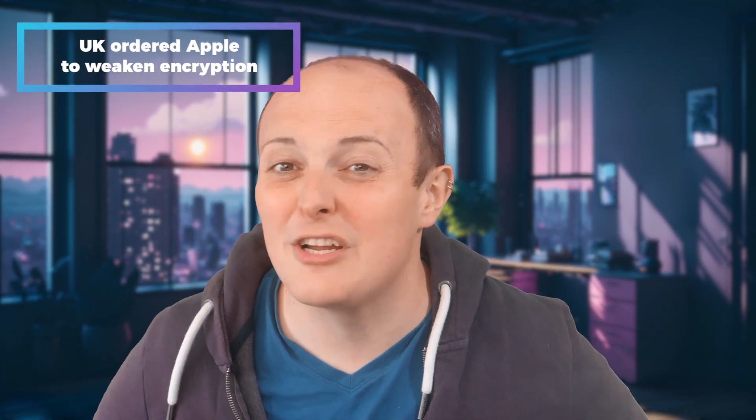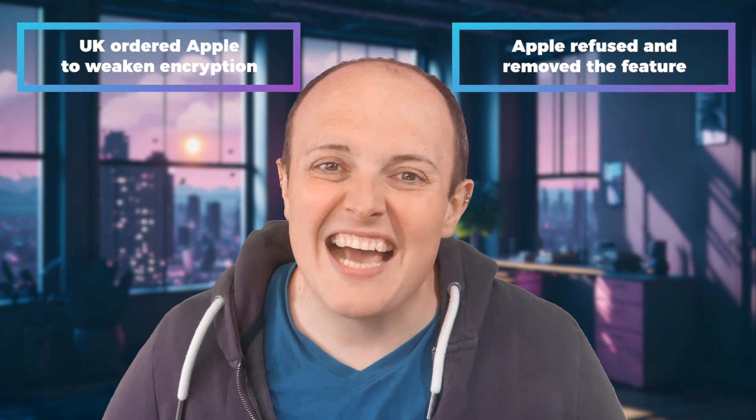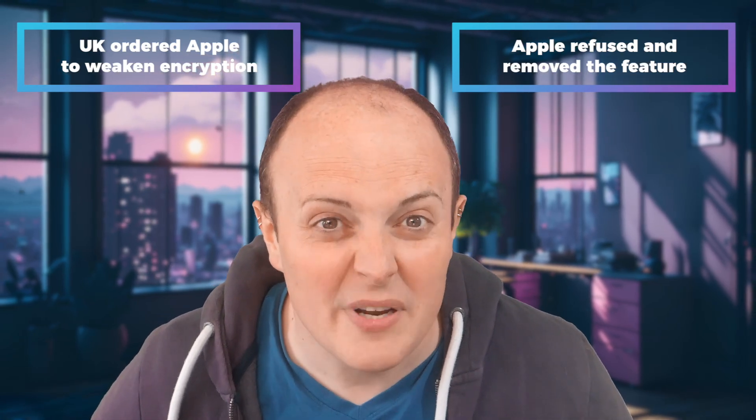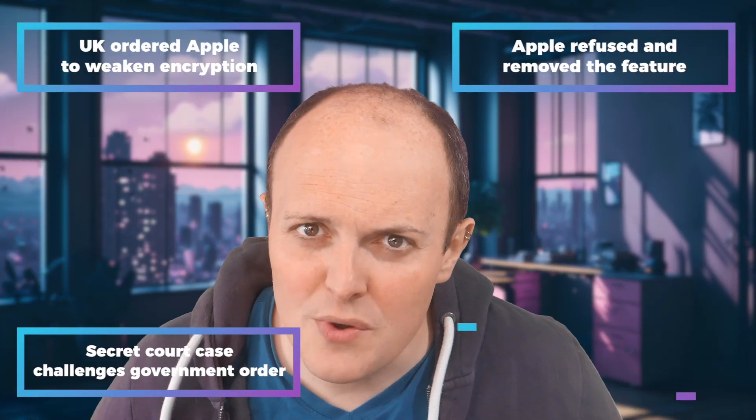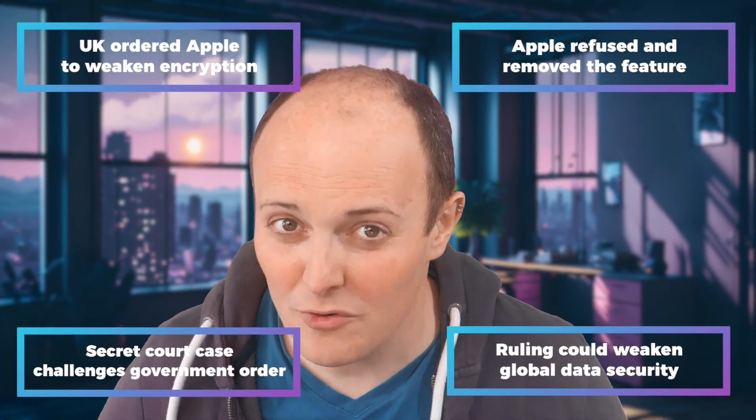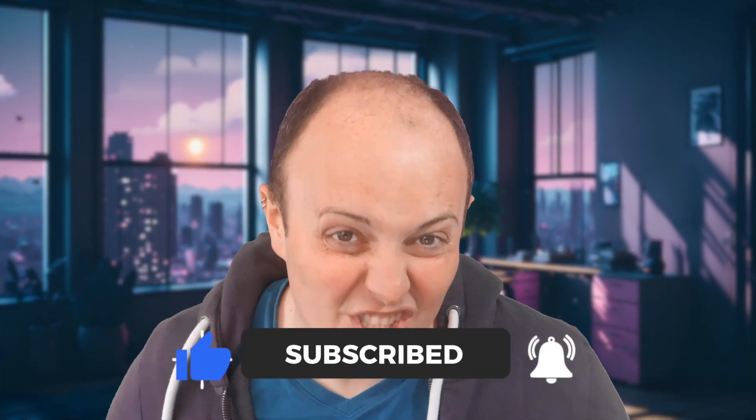So where do we go from here? If you're worried about your data, you can always look into alternative providers — though if the UK keeps pushing for this kind of thing, you might have to start smuggling USB sticks across the channel, like some kind of 21st century data bootlegger. To summarize: the UK government secretly ordered Apple to weaken iCloud encryption, but Apple refused and removed the feature entirely. This demand was made under the Investigatory Powers Act, which lets the government force companies to give access to private data. Privacy groups and Apple are fighting this in a secret court case, arguing it sets a dangerous precedent for global surveillance. If the UK wins, it could force other companies to weaken security, making everyone's data more vulnerable to hackers and misuse. If you enjoyed this deep dive into government overreach, corporate pettiness, and the general state of digital privacy in 2025, make sure to like, subscribe, and all that good stuff. I'm the Lesson Hacker, this is the Craig and Dave channel, and I'll see you next time — well, assuming I don't mysteriously disappear after this video goes live. If I do, just know that my iCloud data was encrypted.